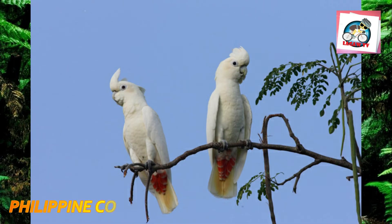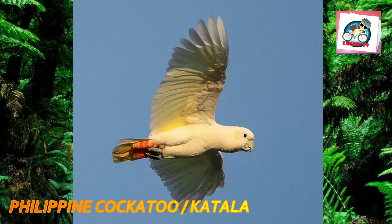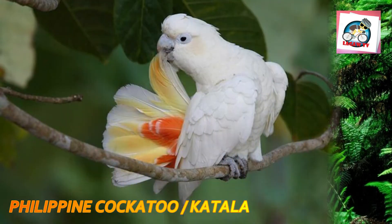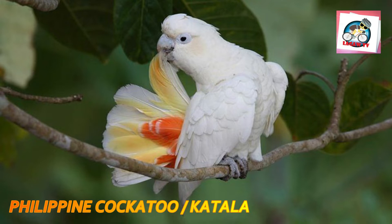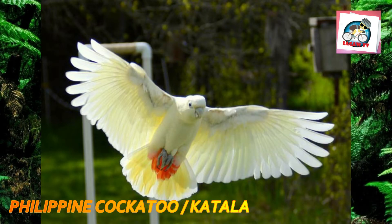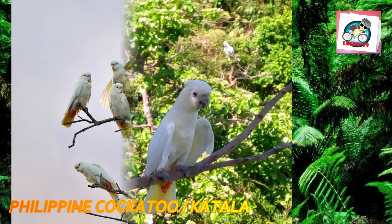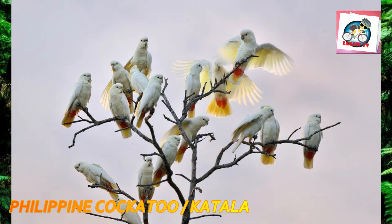Number one: the red-vented cockatoo, also known as the Philippine cockatoo and locally as Katala, Abukay, or Kalangay, is a species of cockatoo endemic to the Philippines. Though pressured by environmental degradation and illegal pet trades, its population is somehow growing owing to conservation organizations. It is roughly the size and shape of the Tanimbar Corella but is easily distinguished by the red feathers around the vent.